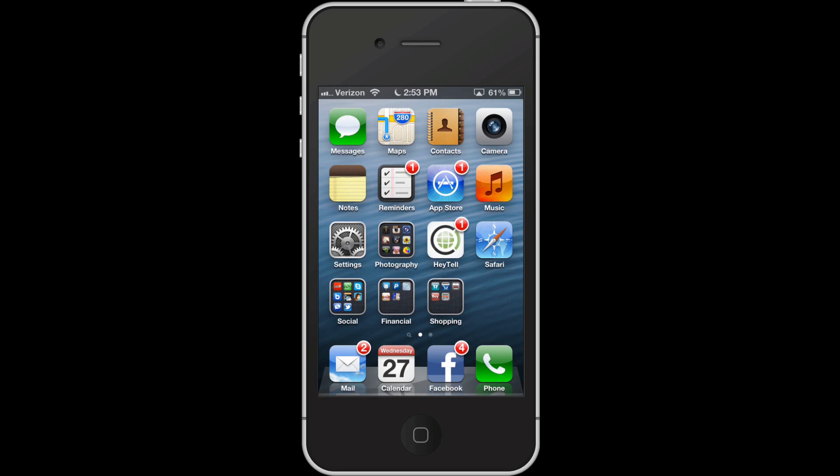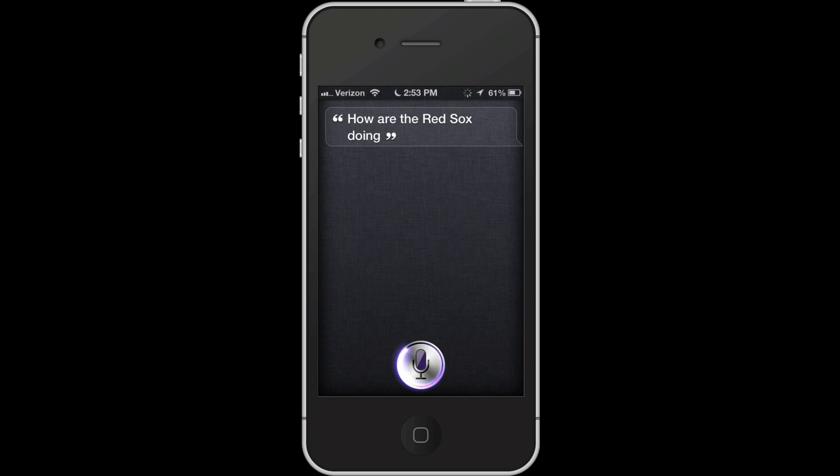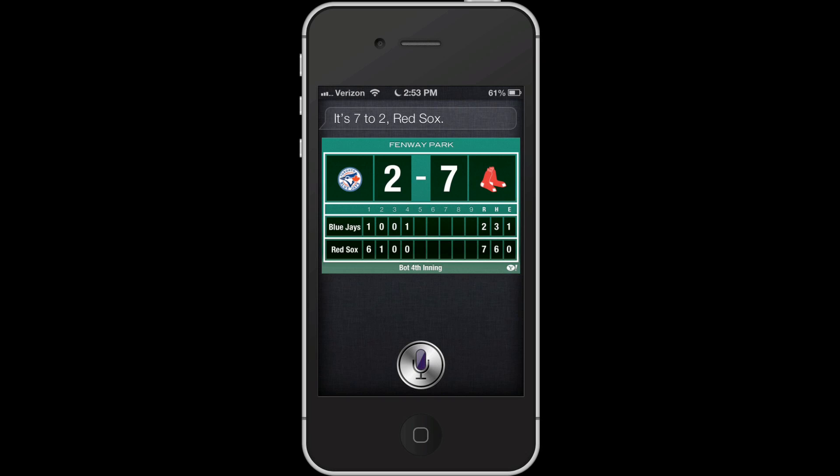Siri has a lot of improvements. Now you can get sports information, restaurant recommendations, movie info, post to Facebook, or even launch apps. For example, I can ask 'How are the Red Sox doing?' and Siri will pull up the current score. You can also find schedules, stats of individual players, and scores for past games.